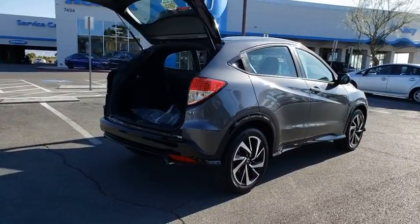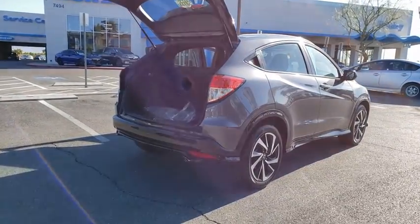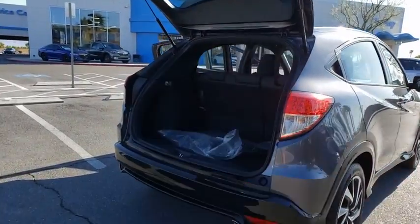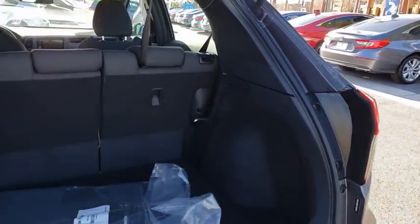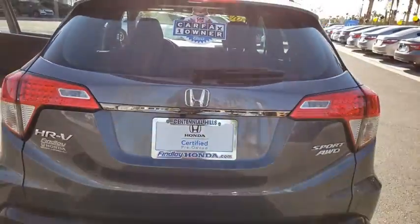Power windows, electronic stability control, fog lights, security system, USB connection, trip computer, panic alarm, brake assist, tachometer, remote keyless entry, cloth seat trim.